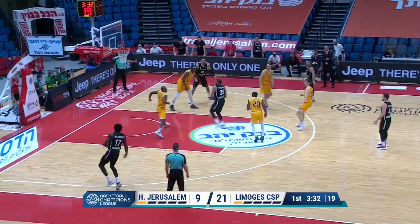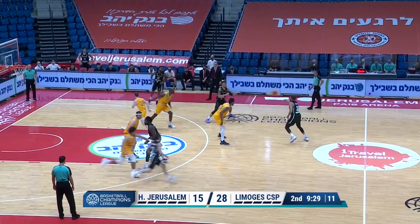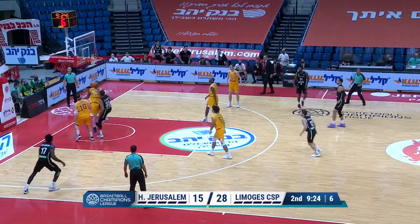Jerusalem with some open floor here. Thomas open down the middle, slides in — easy two for him. Lovely pass to Thomas, easy finish once more. So good at finding that space around the basket.